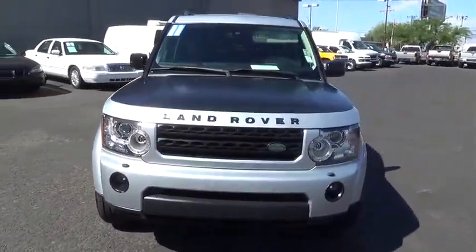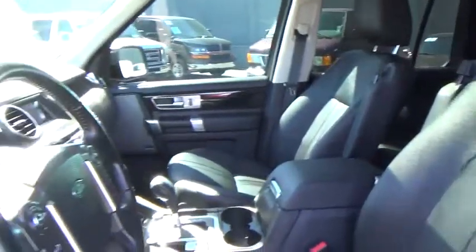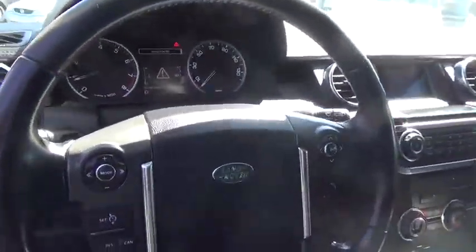The LR4 has air suspension — three levels — stadium seven seating, quickness for the size of the vehicle, and a solid build. This vehicle has less than 60,000 miles.